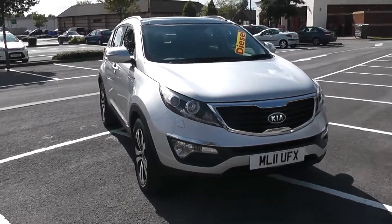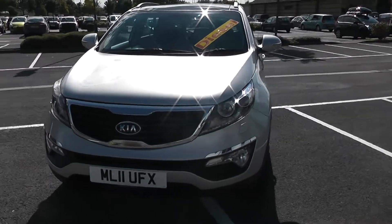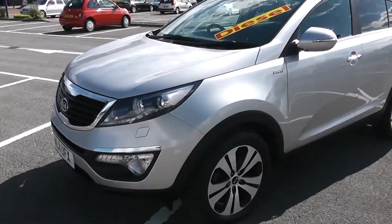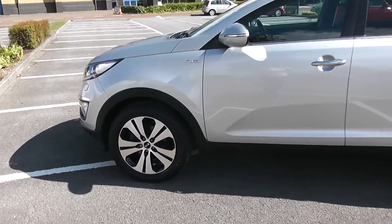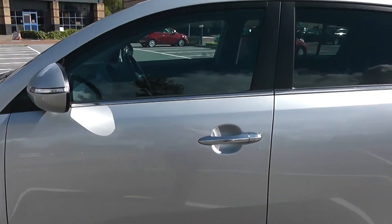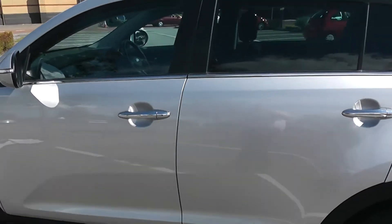We'll start with a 360 of the outside of the vehicle. Some nice bold headlights there with daytime LED running lights, fog lamps down at the bottom with a strip of chrome above the top of them. As you come round the corners you'll be able to see the 18 inch alloy wheels, body coloured door mirrors and chrome handles with side indicators in the mirrors, and privacy glass for the rear of the vehicle.